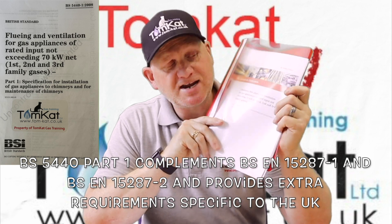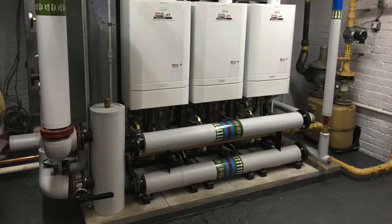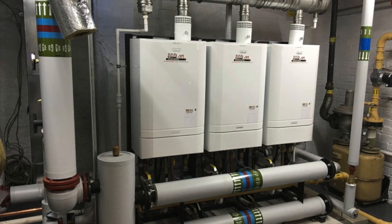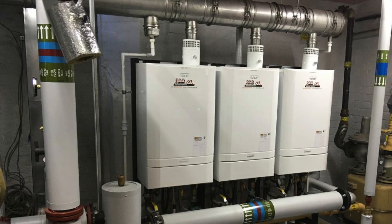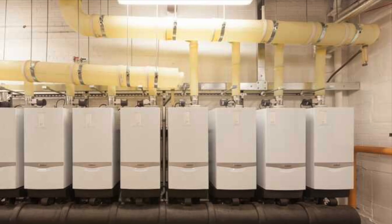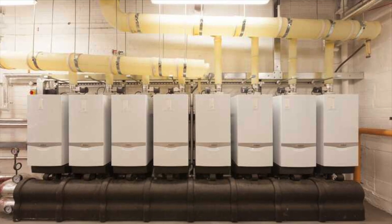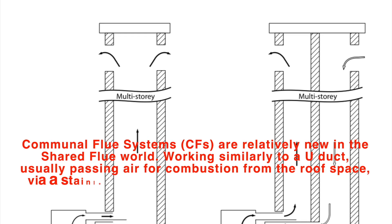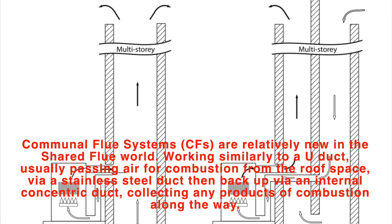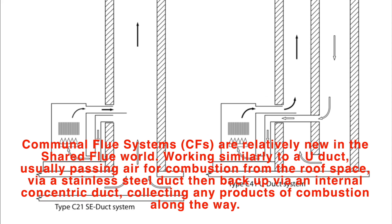Let's clarify the 70 kilowatt net maximum rated input. For an individual appliance connected to a chimney, the 70 kilowatt maximum relates to that appliance. For more than one appliance in the same room on a single chimney, it relates to the sum of all rated inputs. For appliances in separate dwellings connected to a communal flue system such as SE ducts or U ducts, the 70 kilowatt maximum relates to each individual appliance.